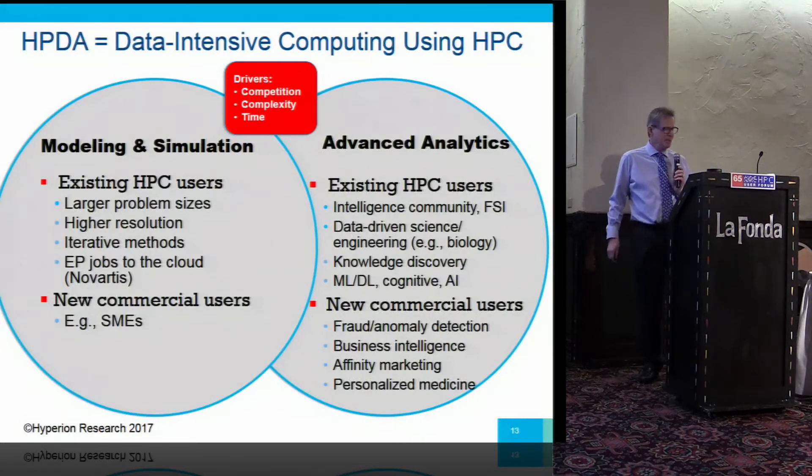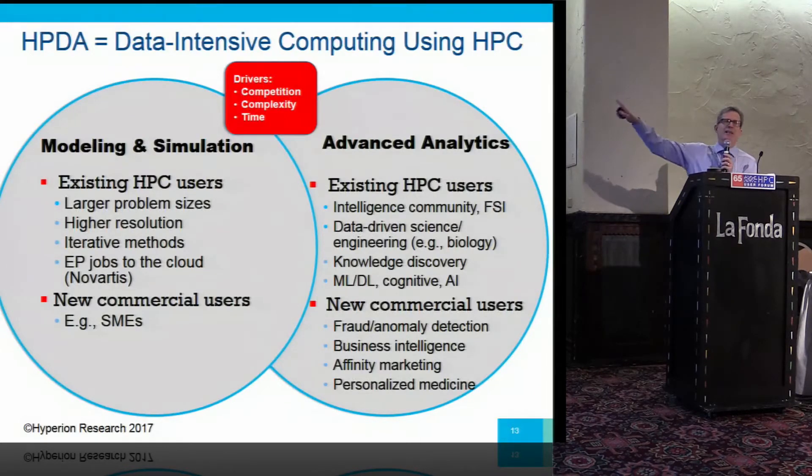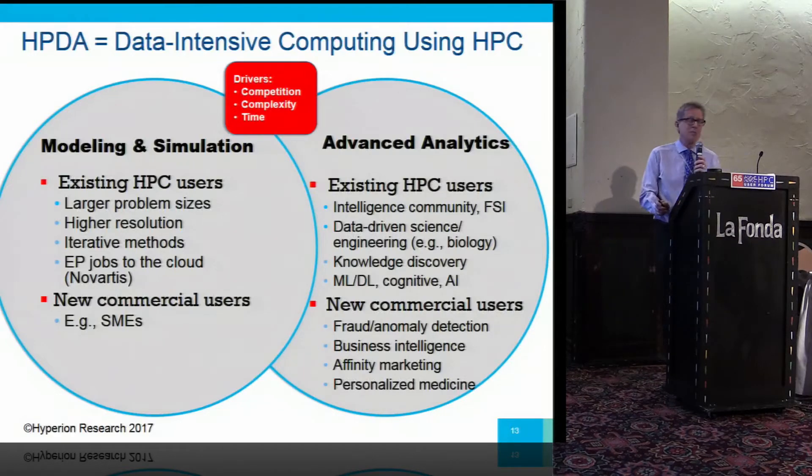This is still how we see the market dynamics. What you've got is modeling and simulation — the original HPC market and still the main HPC market — organically growing the big data portion. And then advanced analytics, kind of two thrusts: the historical HPC market doing more with analytics, and then bottom right, relatively new, commercial companies that have never done HPC before, being pushed up into the HPC competency space by competitive forces requiring them to deal with problems that are more complex and time-critical.